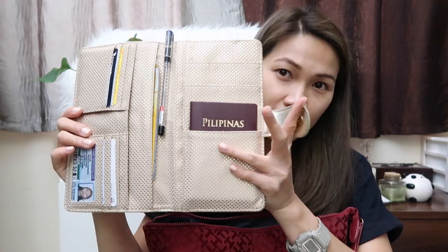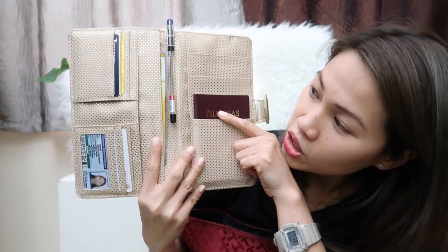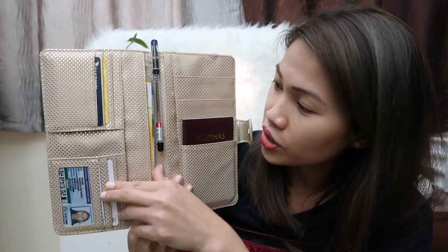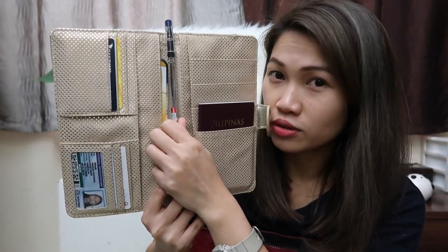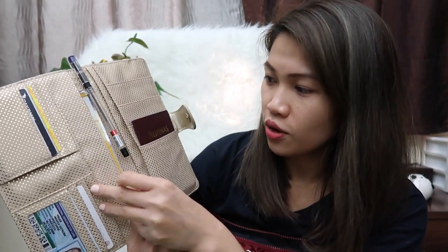Moving on to documents: for your passport, credit cards, and cash, instead of using a usual wallet, I switch to this purse. It looks like this on the inside — I already have my passport, cards, IDs, credit cards, and cash inside. And your pen — don't forget your pen — because you will fill out immigration forms or customs forms, so don't forget that one.